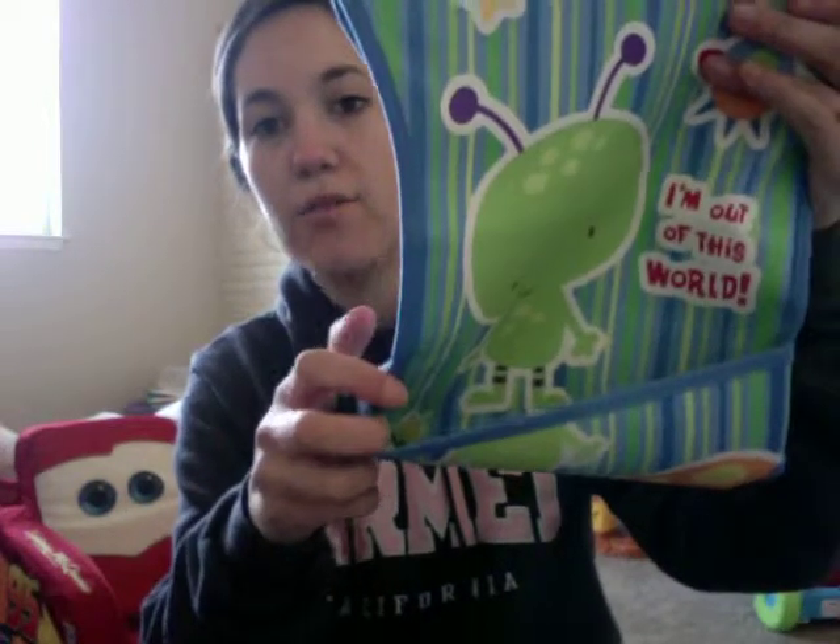He got a bib — a big kid bib with a little pouch. Super cute.